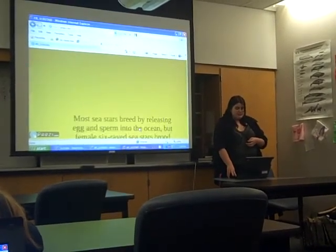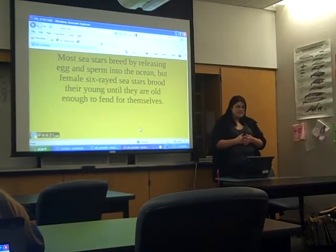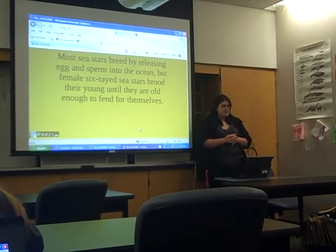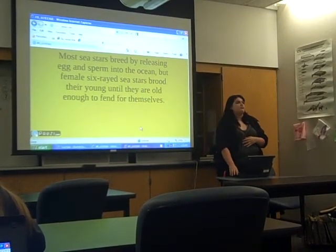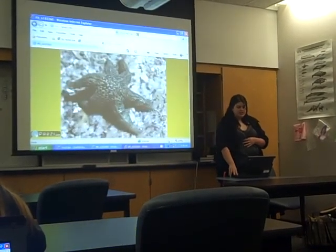How do they reproduce? Most sea stars reproduce by releasing egg and sperm to the ocean. But female six-rayed stars brood their young until they are old enough to fend for themselves. And that's it.